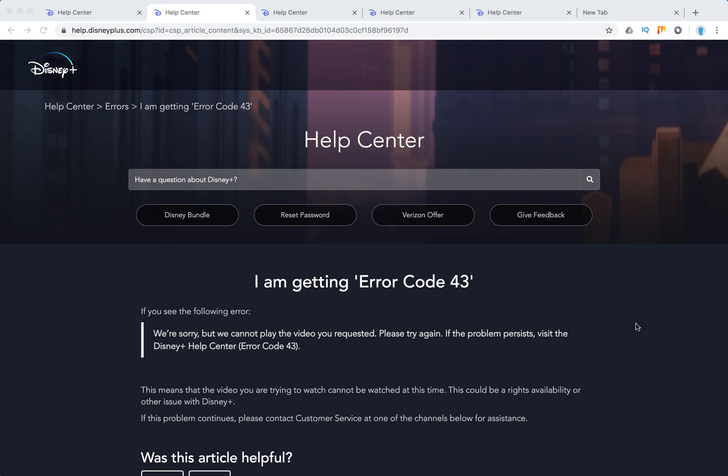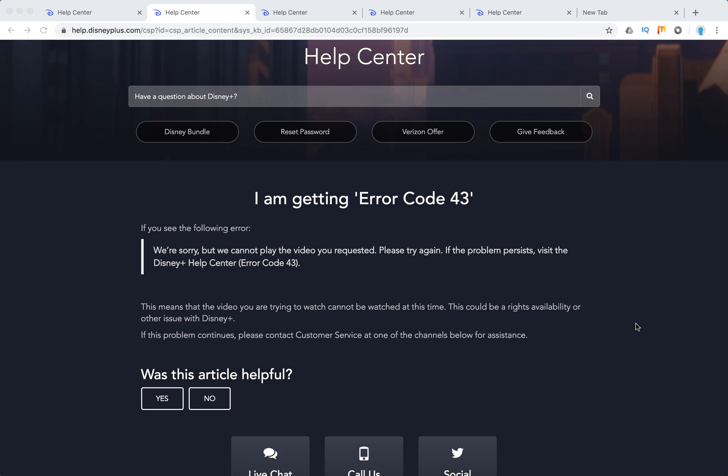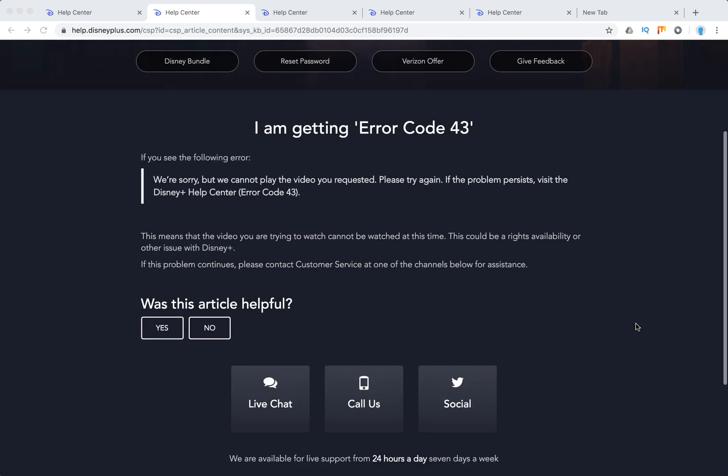Hello everyone. So what to do with error code 43 on Disney Plus? If you see the following error — 'We are sorry, but we cannot play the video you requested. Please try again' — this means that the video you are trying to watch cannot be watched at this time. This could be rights availability or other issues with Disney Plus. If the problem continues, please reach out to customer service.